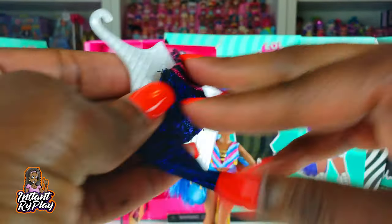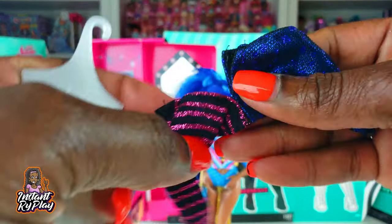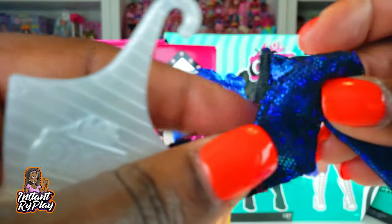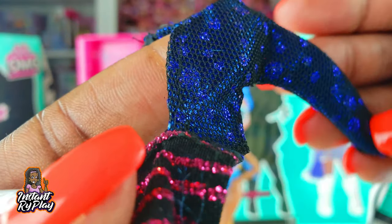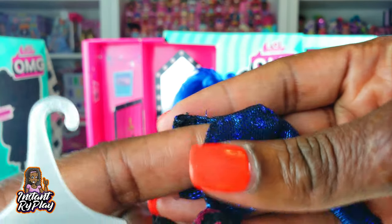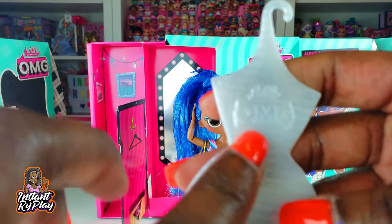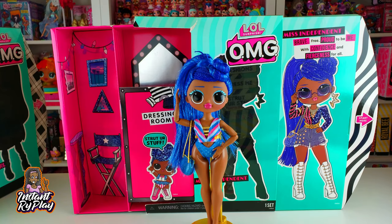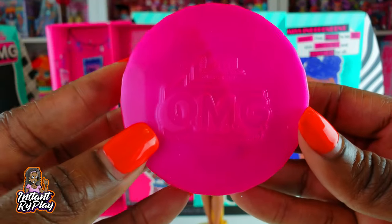Now let's see what the next blind bag has. This is a top - it's got some velcro in the back and it looks like it's actually two different materials and patterns. One is like a pink and black and the other is a blue and black, and there's something sparkly on the inside - little sparkles and circles. All of the outfits come on different hangers that you can use.